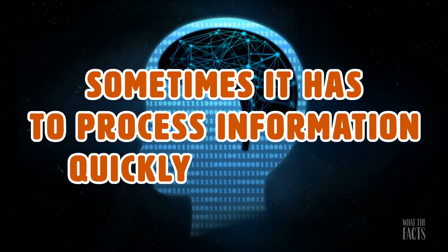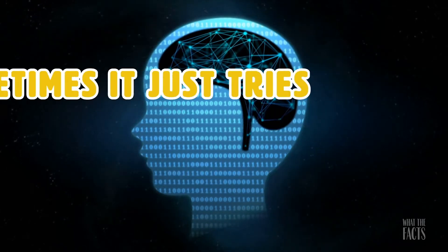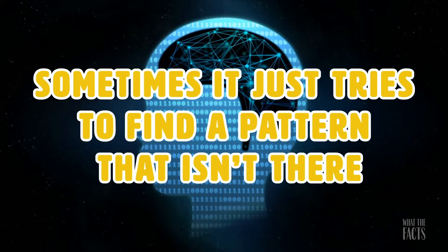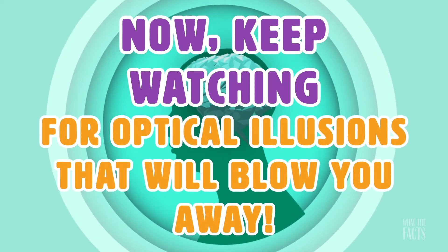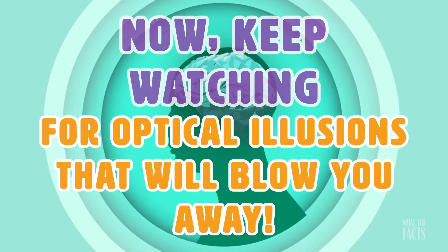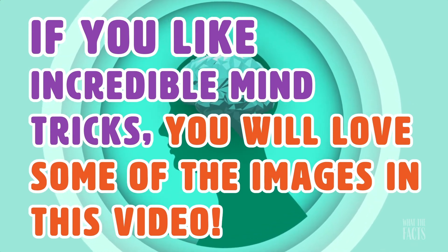Sometimes the brain has to process information quickly, sometimes it fills in gaps in understanding, and sometimes it just tries to find a pattern that isn't there. Keep watching for optical illusions that will blow you away, and if you like incredible mind tricks, you will love some of these images in this video.